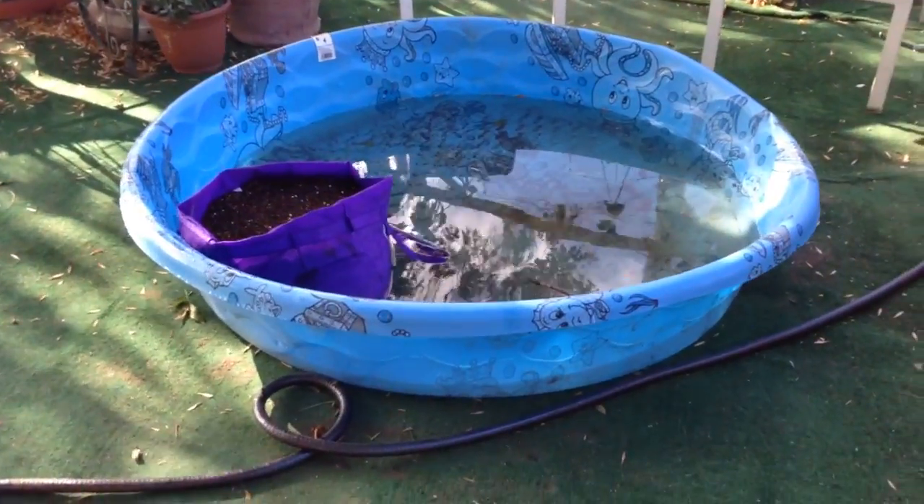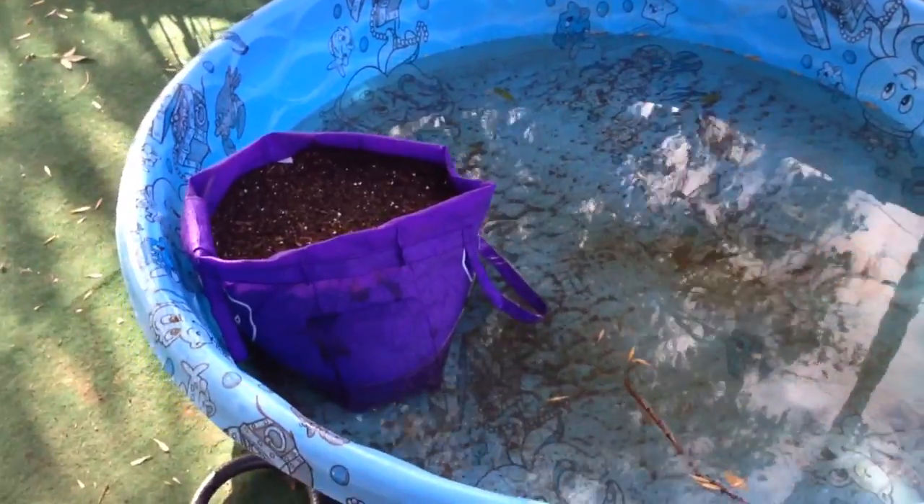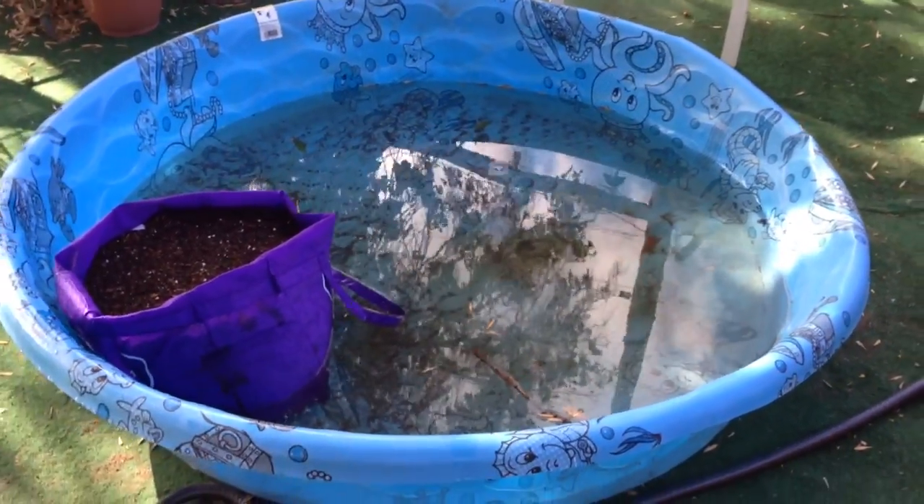You'll never guess what I'm up to. It's a little cold now, right? It's a little cold. I mean, it's not cold — it's 72. It's probably going to be hot again.